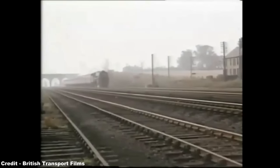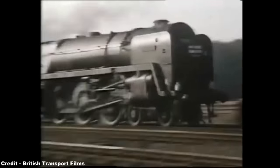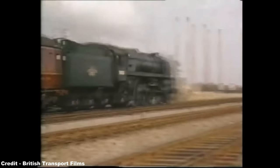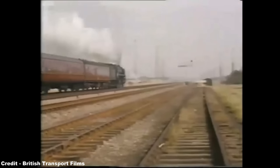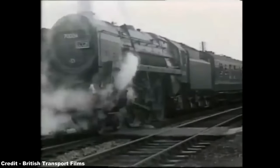Type 4, also known as Type C, was designated for locomotive designs that would work the heavier express passenger, parcels, and freight trains, and would have a power output similar to existing top-link steam locomotives such as the BR Standard Class VII Britannia Pacifics.